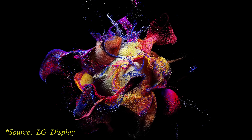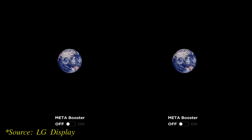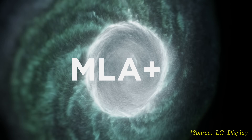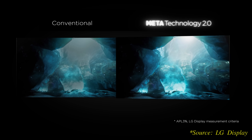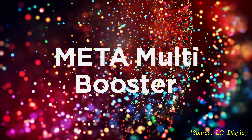To explain the second improvement, we have to go back to the Meta Booster algorithm implemented on last year's first-gen META panel, which maximises the peak brightness of different areas on screen by first analysing the luminous data contained within the input video signal, then optimising the power delivery to different parts of the panel. On the latest META 2 panel with MLA Plus technology, LG Display has fine-tuned the algorithm to not only increase peak brightness by more than 42% to 3,000 nits, but also enhance HDR colour luminance by over 114% to 1,500 nits on a 3% window according to the company's internal measurements. This combination of peak white and HDR colour boosting has been aptly dubbed Meta Multi Booster by LG Display.